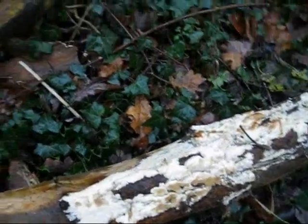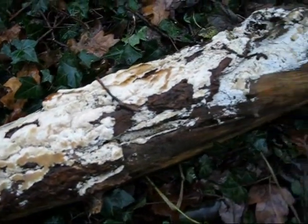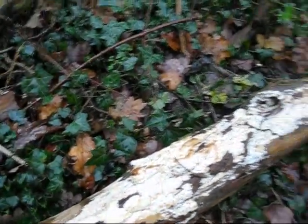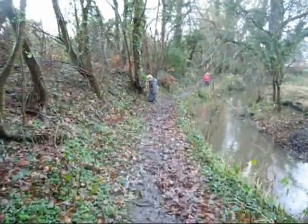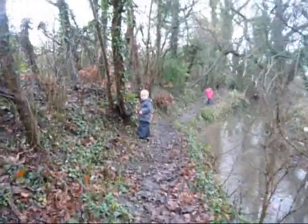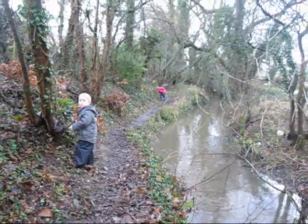I'll just turn this log over - there's some more on this side as well, a different kind. Next year I'll be looking out for fungi a lot earlier and I'm sure we'll be able to find loads. I know there's some shaggy ink caps at the approach to the wood, so we'll be able to find them next year.